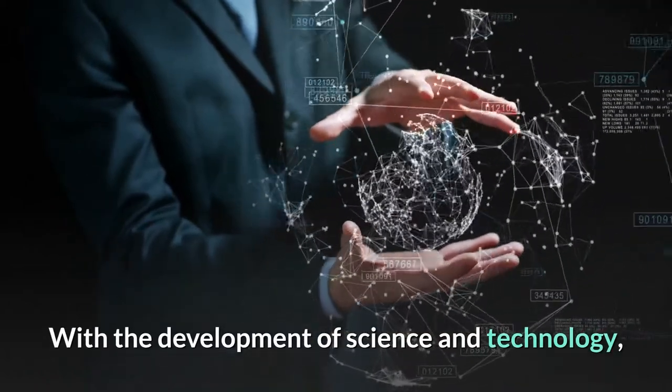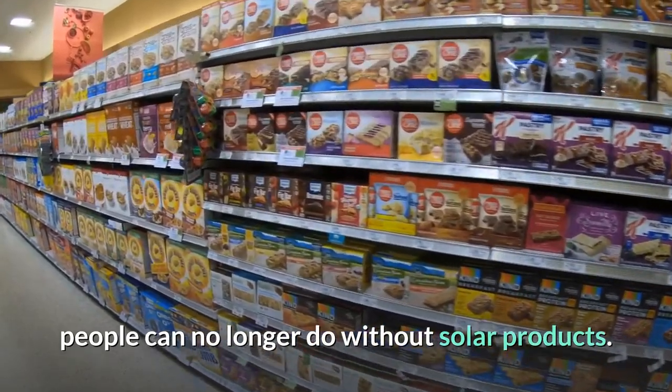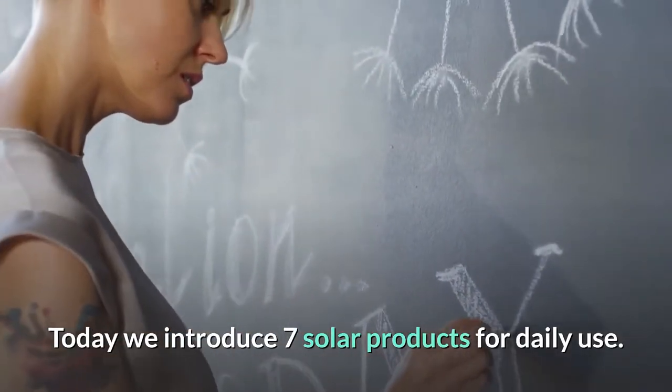With the development of science and technology, people can no longer do without solar products. Today we introduce 7 solar products for daily use.